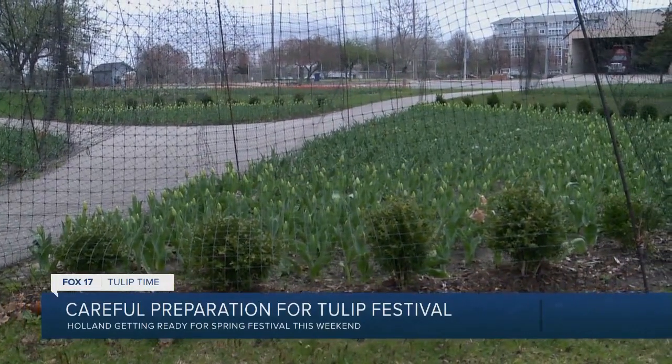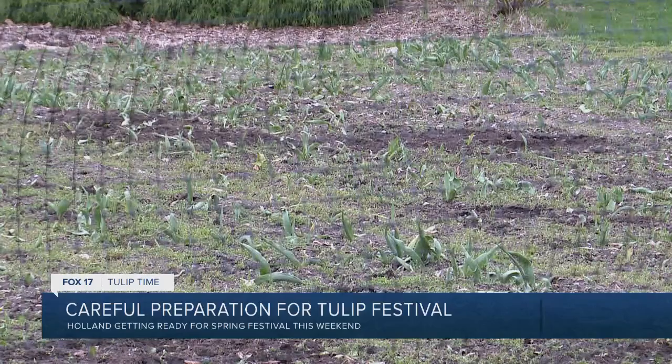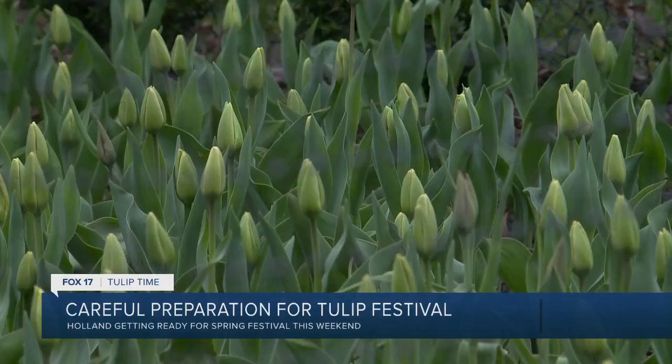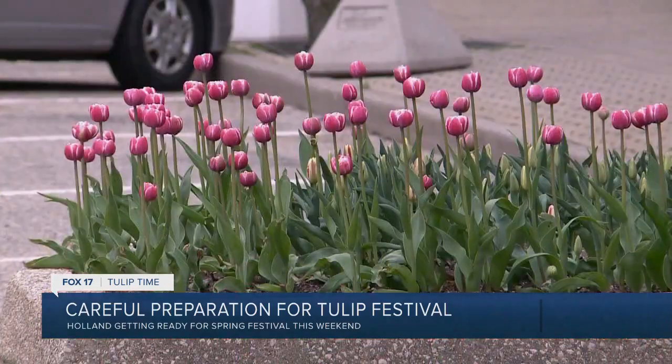Outside of the weather, there's one thing that can ruin the tulips: deer are the biggest issue that we have with them. Deer like to dig up the tulip bulbs and got into one of our fenced-in areas here at the park earlier this spring and caused a little havoc. Once the tulips start growing, the deer lose their interest and the fences come down just in time for opening weekend. I'm Candace Monticelli, Fox 17 News.